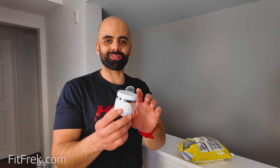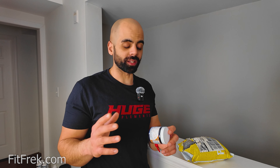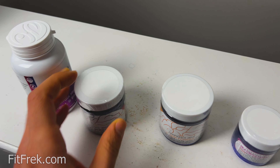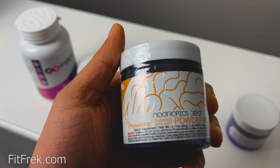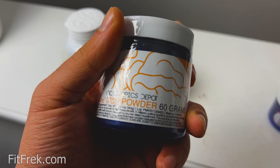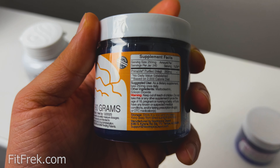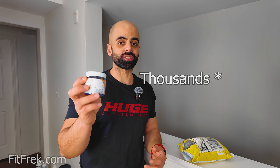Starting off with a testosterone booster — Shilajit. This is Prima V, the patented form of Shilajit. Shilajit basically comes from the Himalayan mountains, where it builds up over time — some of it is really old, decades, hundreds of years, maybe even thousands. There are minerals built up into it and it's supposed to be super good for testosterone boosting. I'm going to see how it goes.